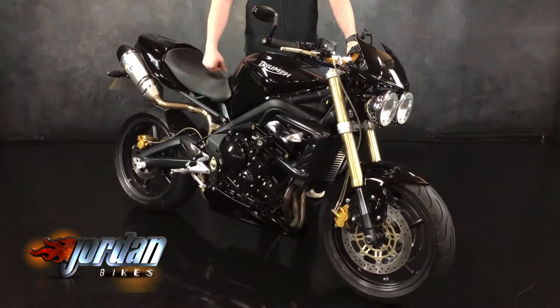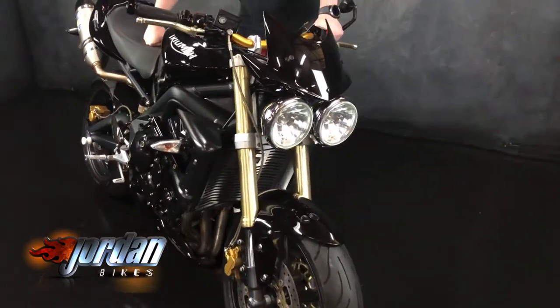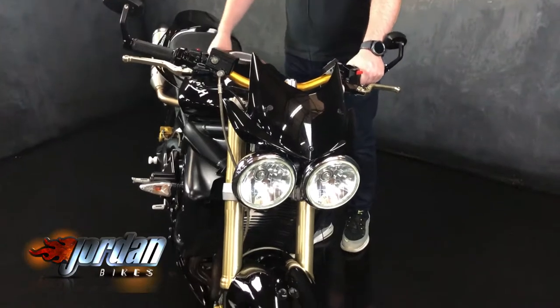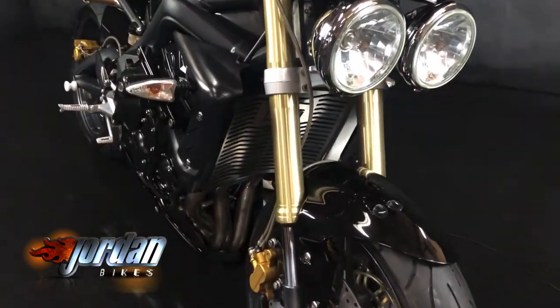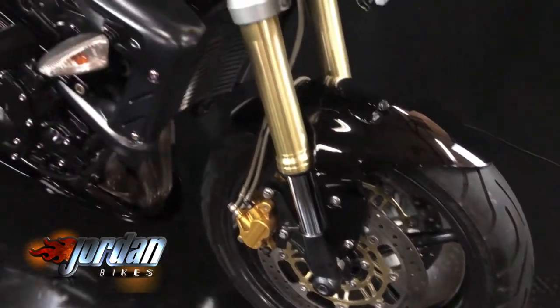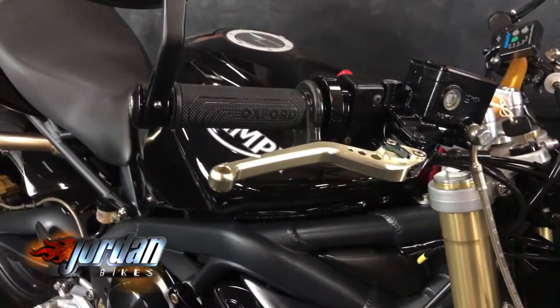22,392 miles, gorgeous black, Leo Vinci exhaust, tail tidy, sliders, the old cowl on the back, bar end mirrors, radiator guard, Rizoma bar as well — finished off in the gold. Cracking bike, obviously with the old bug eyes there.